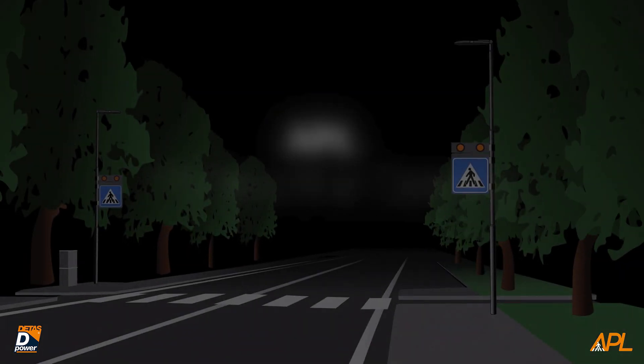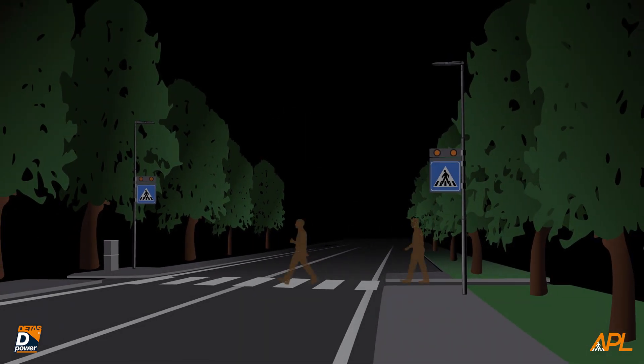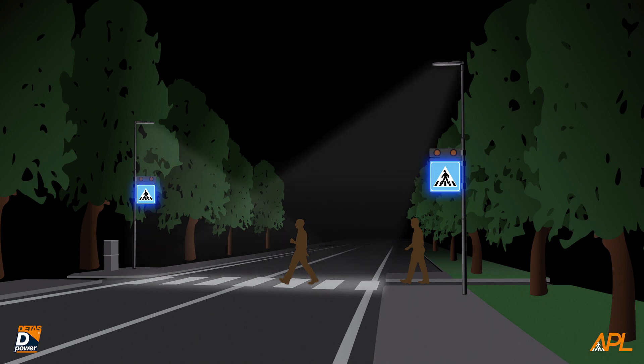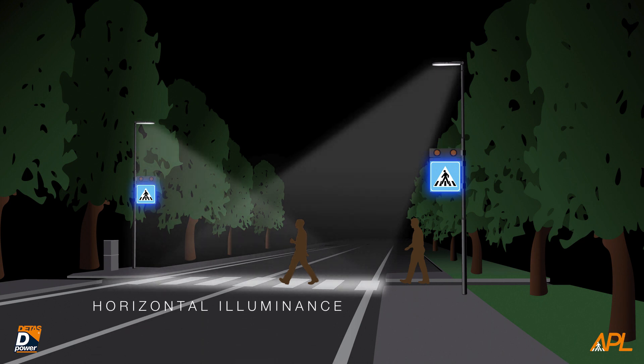In order to be safe, a pedestrian crossing must be signaled and illuminated correctly. The flashing lights and the LED backlit signs, certified according to the reference standards, alert the drivers of the presence of a pedestrian crossing from a distance. The illumination on a horizontal plan completes the signaling with a light concentrated on the crossing, creating a dramatic contrast with the surroundings that contributes in drawing the attention of drivers.